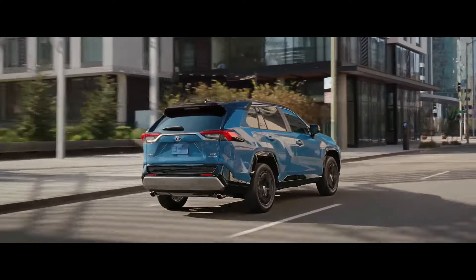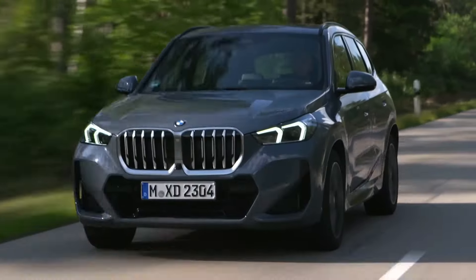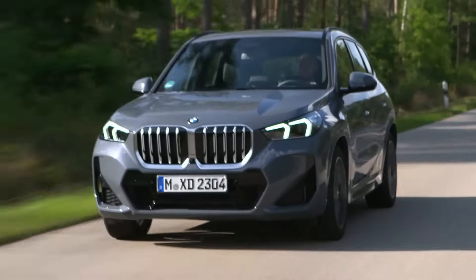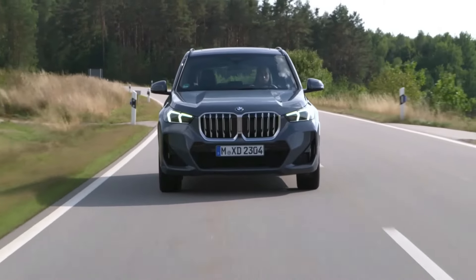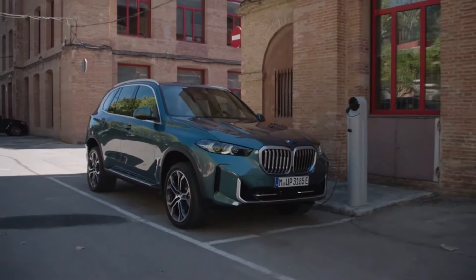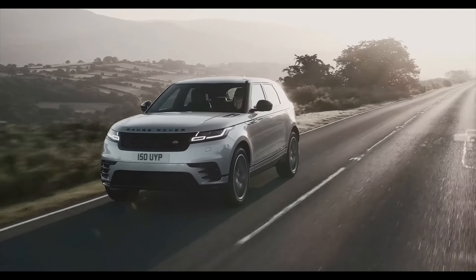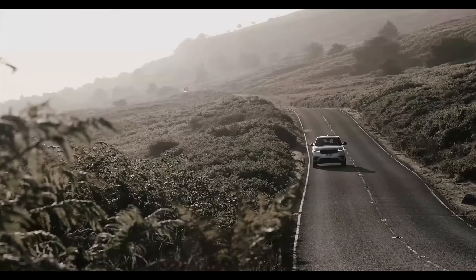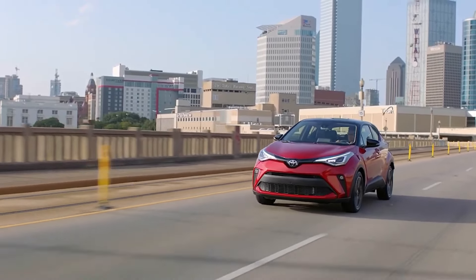There you have it — the top 10 hybrid SUVs to consider in 2023. With the increasing popularity of hybrids, there's never been a better time to upgrade to a more fuel-efficient and eco-friendly SUV. Whether you're looking for performance, practicality, or luxury, there's something on this list for everyone. Don't hesitate to test drive one of these top hybrids and see how it feels for yourself.